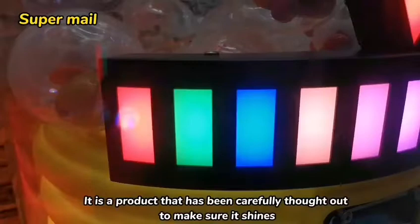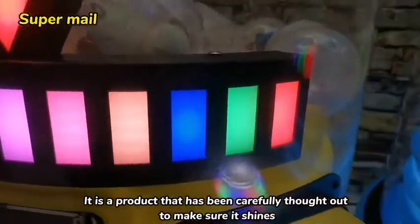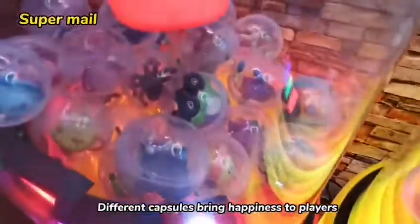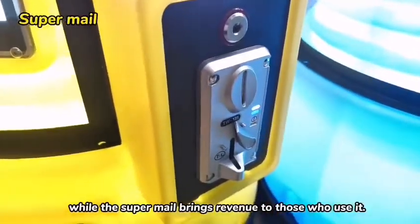It is a product that has been carefully thought out to make sure it shines. Different capsules bring happiness to players, while the Supermail brings revenue to those who use it.